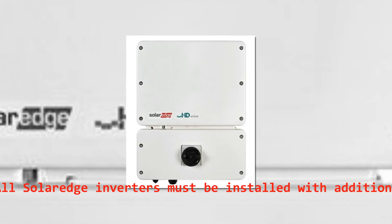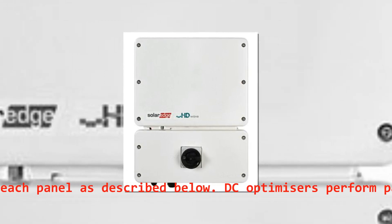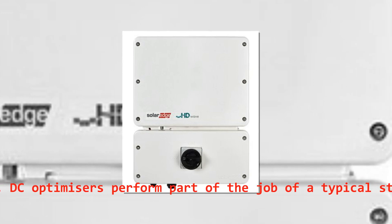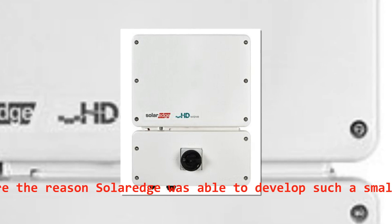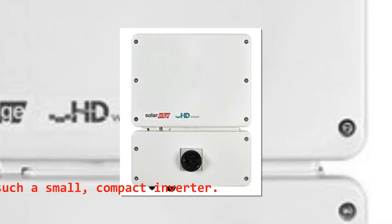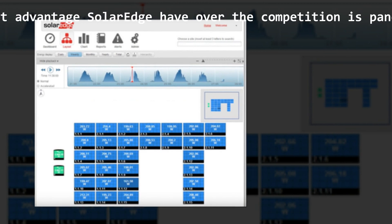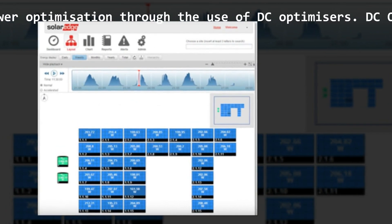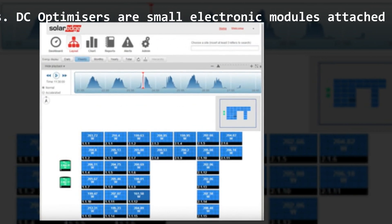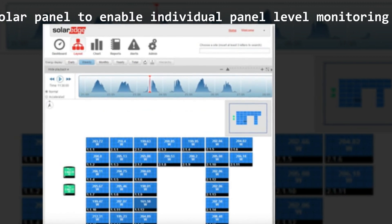All SolarEdge inverters must be installed with additional DC optimizers on each panel. DC optimizers perform part of the job of a typical string inverter and are the reason SolarEdge was able to develop such a small, compact inverter. The biggest advantage SolarEdge has over the competition is panel-level monitoring and power optimization through the use of DC optimizers — small electronic modules attached to the rear side of each solar panel.